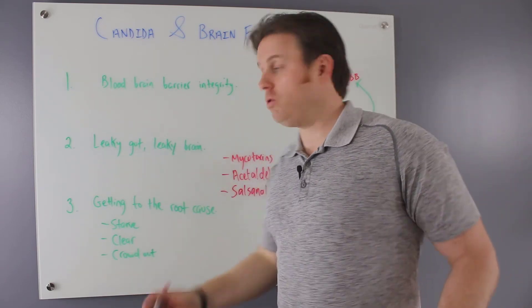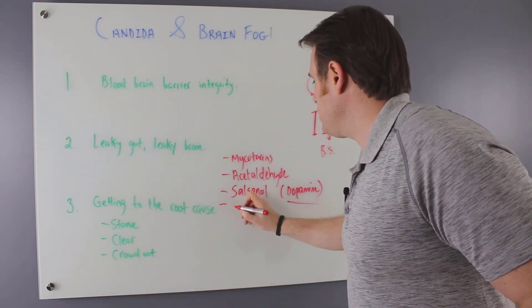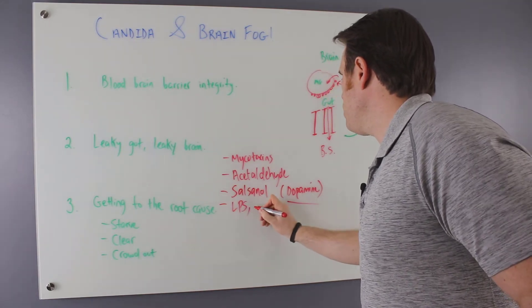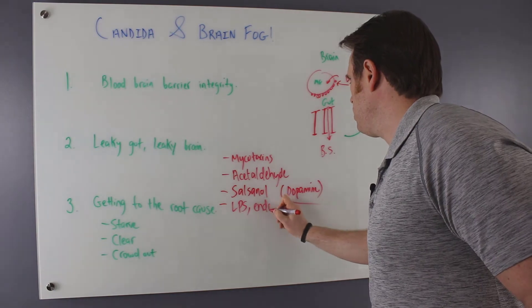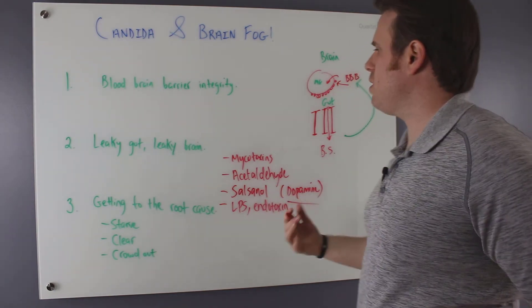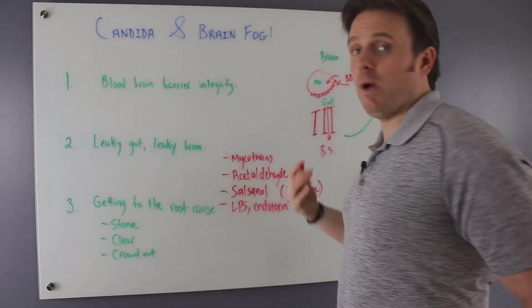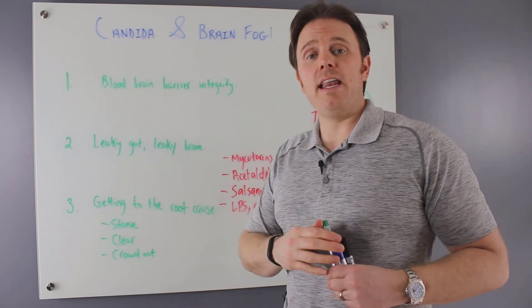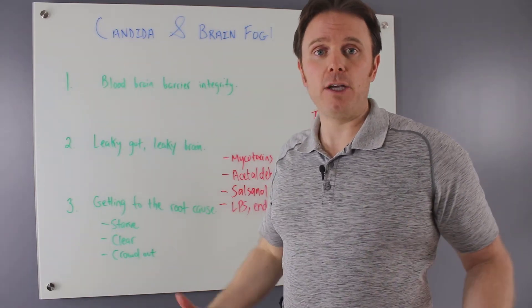Of course, if we have bacterial issues, that's where we're going to see LPS, or endotoxin for short. So these are all different kinds of toxins that could make their way to the gut. There are three major approaches that I incorporate in every functional medicine program I create for my patients.